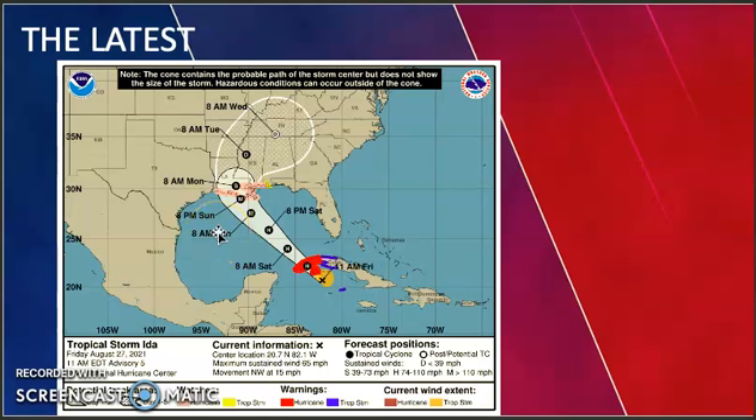Our winds are at 65 miles per hour with a pressure of 996 millibars, moving northwest at 15 miles per hour. Currently there are hurricane watches in effect for all the coast of Louisiana, hurricane warnings for the tip of Cuba, and tropical storm warnings for the west central portions of Cuba.